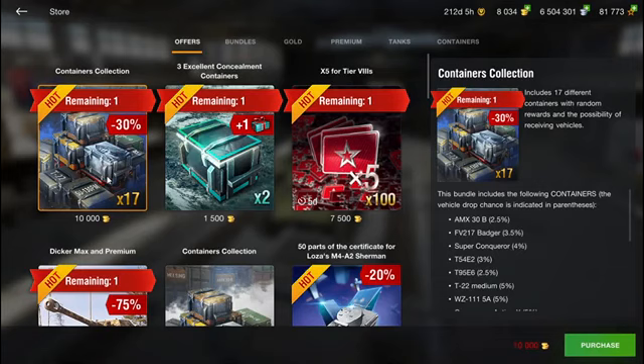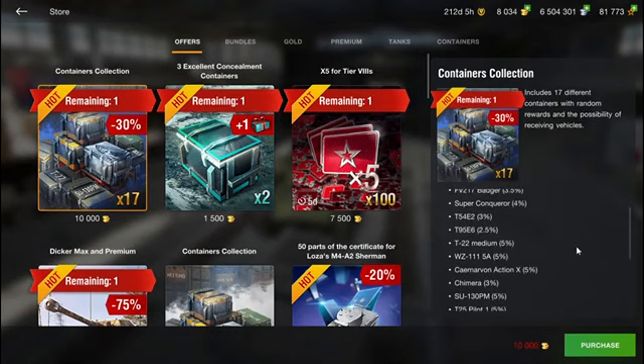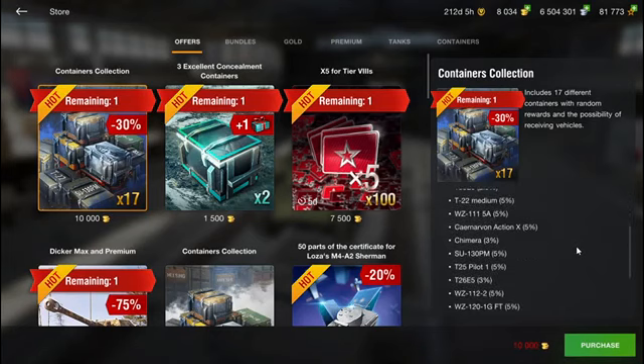Before we open the crates I want to point out that this is pretty much gambling, however I have to admit this is far from the worst offer we've ever had. On average the crates give a drop chance of 3.97% and over 17 containers that gives you a 50/50 chance to obtain a tank. We have quite a lot of tier 10s and sought-after tier 8s like the T52E1, and also some that are not so good like the T25 Pilot One.